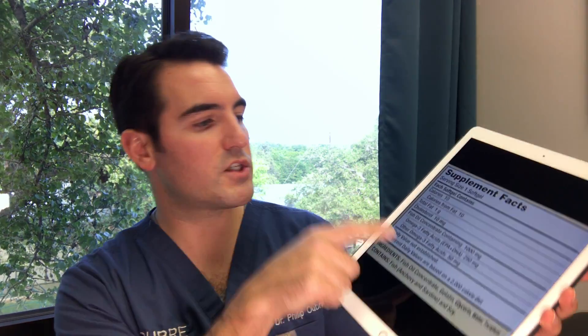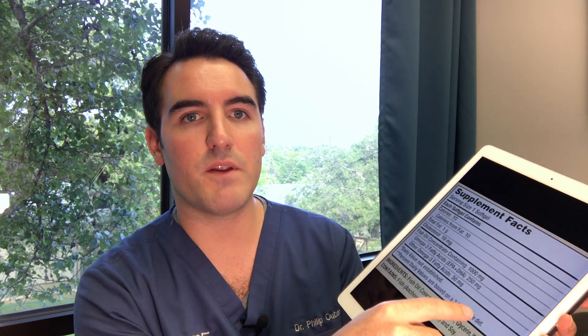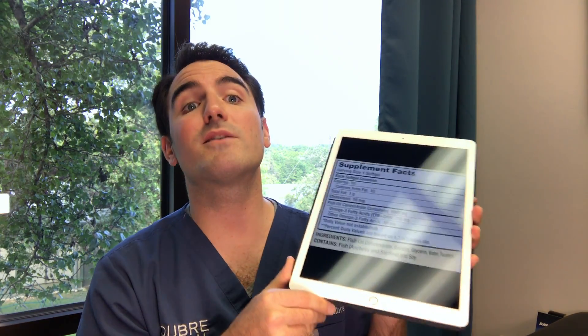Now let's look at Costco's Kirkland fish oil. I'm not saying it's toxic — I'm just going to point out the label. It says 1,000 milligrams of fish oil per capsule. One trick to watch for: if it says 1,000 milligrams per serving and then lists two capsules as one serving, you need to do some extra math. But even beyond that, of that 1,000 milligrams, only 250 milligrams are actually EPA plus DHA. So there's not 1,000 milligrams of omega-3 — there's only 250 milligrams per capsule. To reach 2,000 milligrams a day, you'd have to take eight capsules per day.